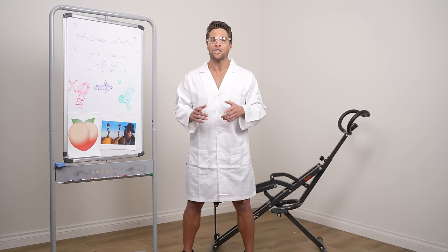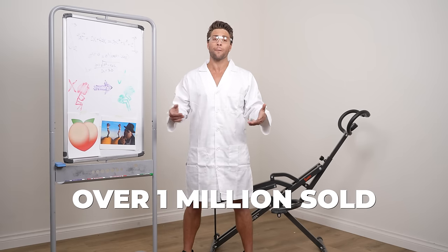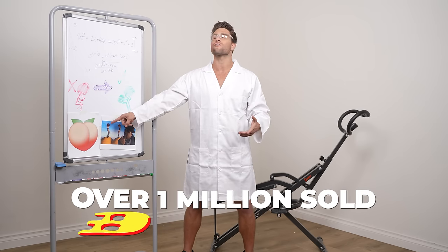With our patented design, you can get that booty lower on your squats than ever before. That's why we've sold over 1 million Rowan Rides, transforming booties from all over the world.